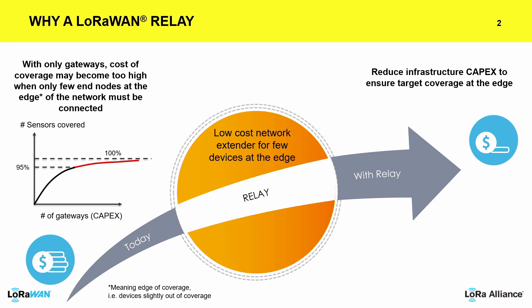We know that LoRaWAN has this kind of tradeoff between the cost of connectivity against coverage. We know that sometimes people want to achieve 100% coverage based on what they have. In particular, we have seen a lot of demand from metering companies to go and achieve this kind of asymptotic 100% coverage.